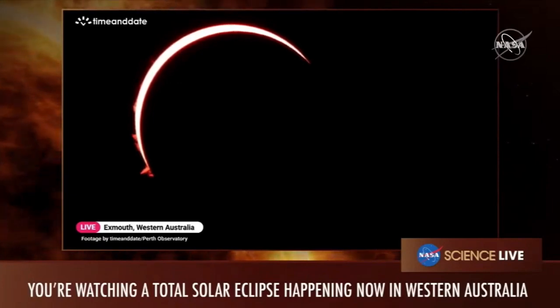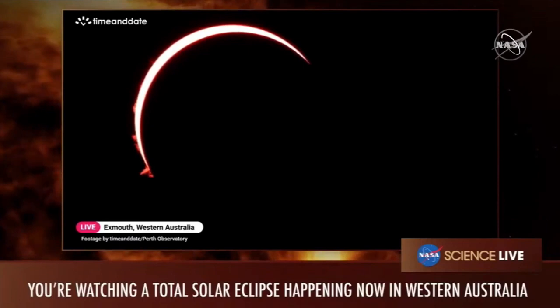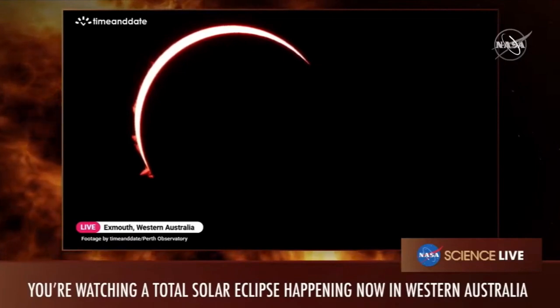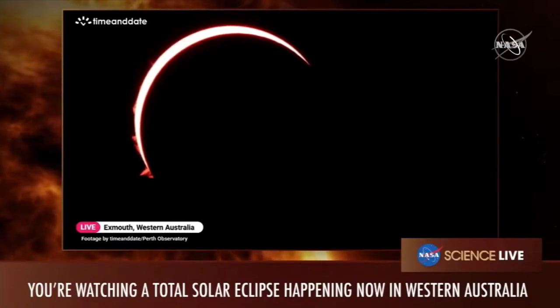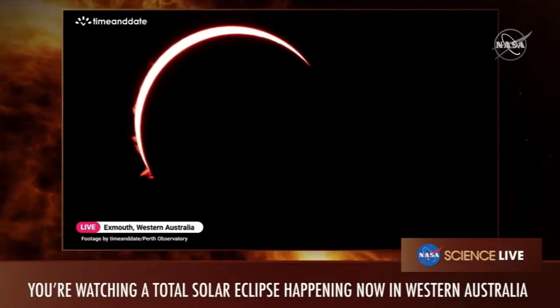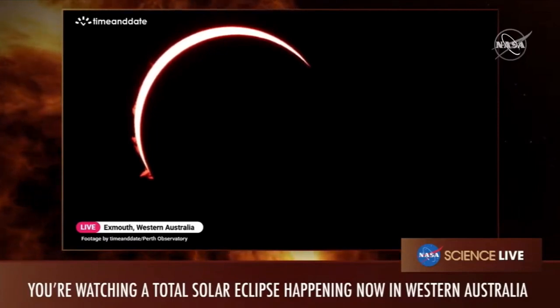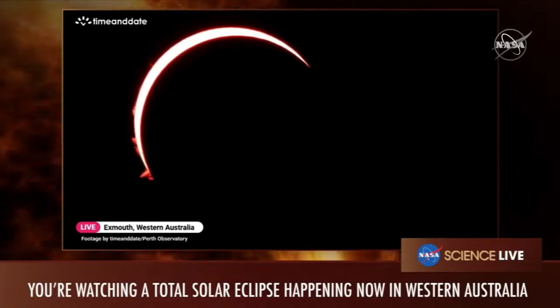A viewer asks: what useful data does NASA get from observing eclipses? We collect all sorts of different data. For the kite flying in Australia today, there'll be a spectrometer onboard, and that data will go into a NASA archive and be made openly available to everyone. Any data collected from a NASA source will be available to use for anyone shortly after it's collected.